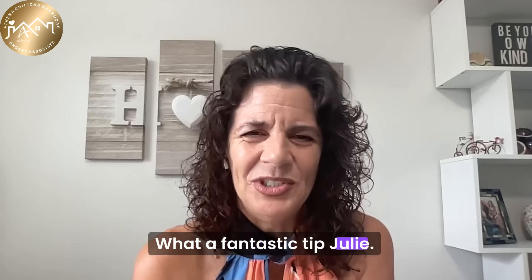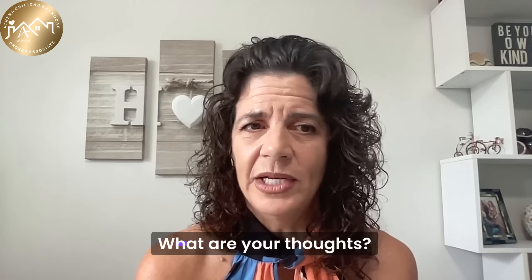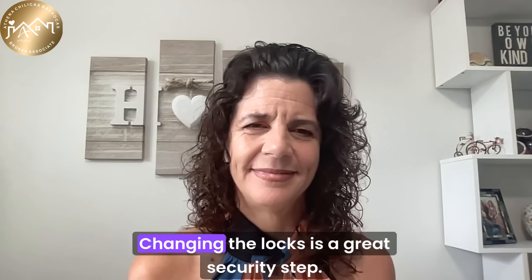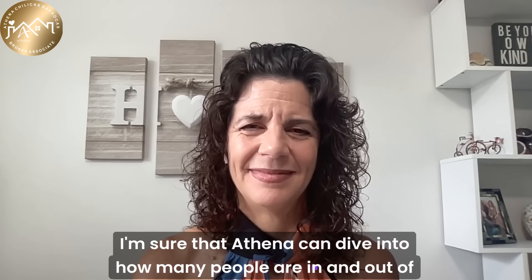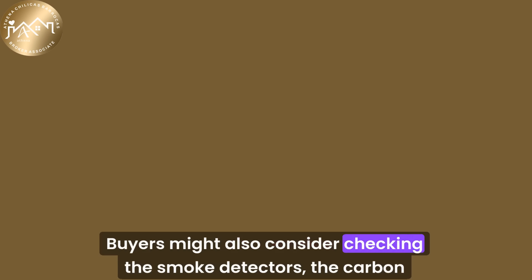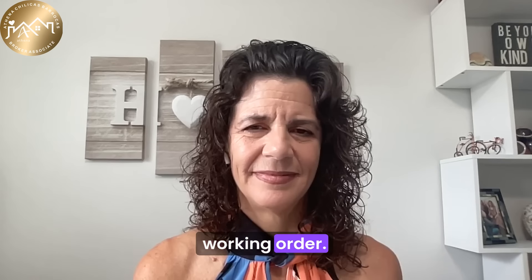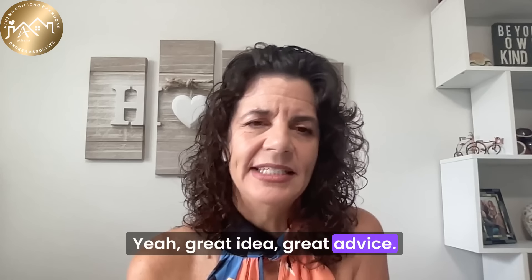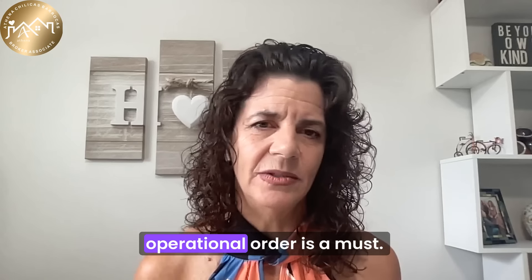Changing the locks is a great security step — there are a lot of people in and out of that house during the buying process. A deep clean ensures a fresh start. Buyers might also consider checking the smoke detectors, the carbon monoxide alarms, and making sure all appliances are in working order. Making sure those smoke detectors and CO2 devices are in operational order is a must.